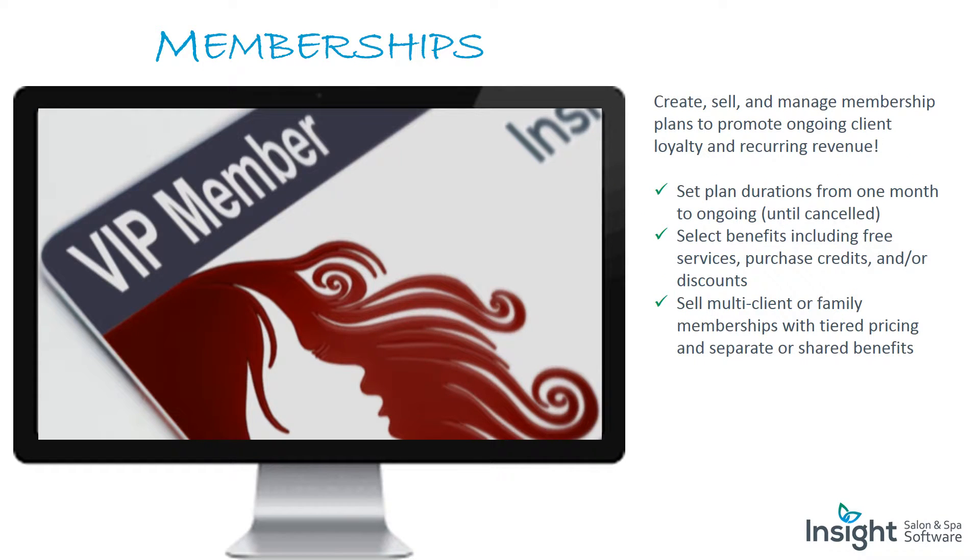Memberships: create, sell, and manage membership plans to promote ongoing client loyalty and recurring revenue. Set plan durations from one month to ongoing. Select benefits including free services, purchase credits, and/or discounts. Sell multi-client or family memberships with tiered pricing and separate or shared benefits.